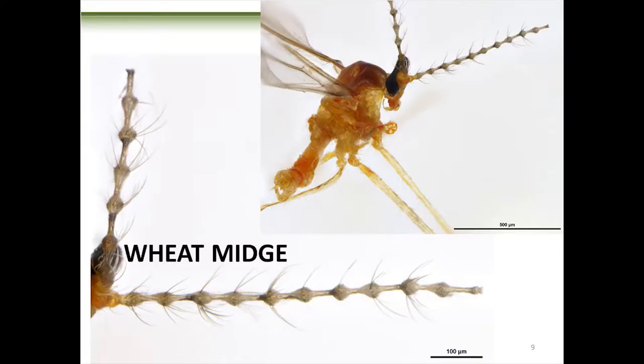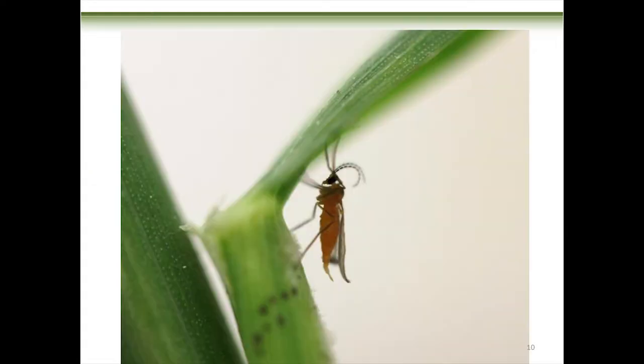Your danger zone runs from heading — as soon as that boot splits — through to about mid-anthesis. Here's a close-up of the adult. He's looking a little crushed because wheat midge doesn't do well when dried out. Notice the antennae — they look like a radio antenna. This is a male; he uses those antennae for smelling females. The female has much shorter antennae because she doesn't need to smell other females, but the males need to be the first ones there.